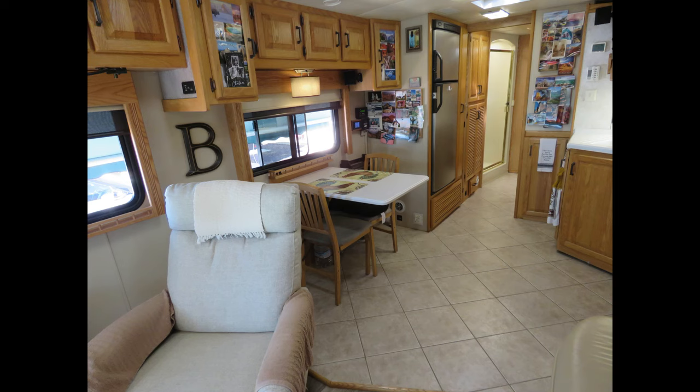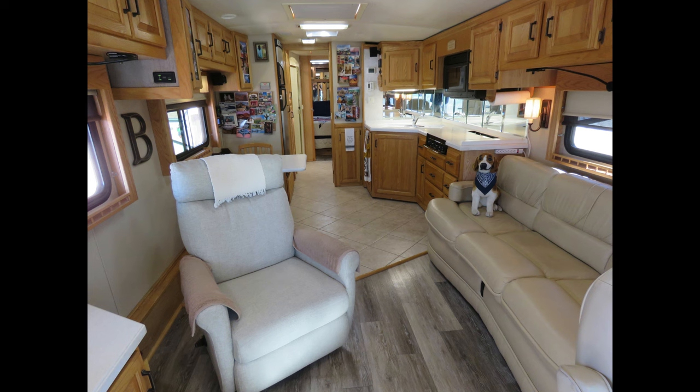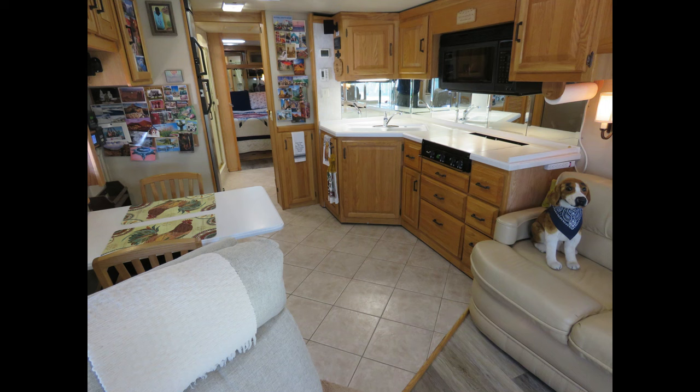All the cabinetry is solid oak. The kitchen and bath floors are ceramic tile, and the living room and bedroom floors are vinyl plank floating floor. As you look through these pictures, you might not notice at first, but we've replaced all the original highly polished brass light fixtures, cabinet handles, drawer pulls, and hinges with more subdued dark bronze finish hardware.